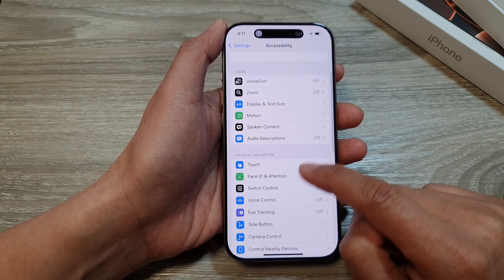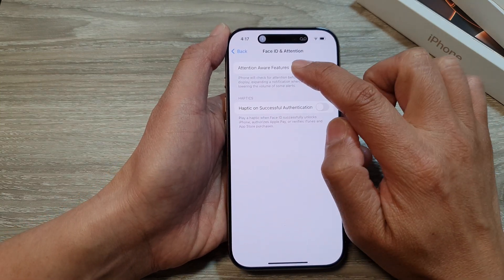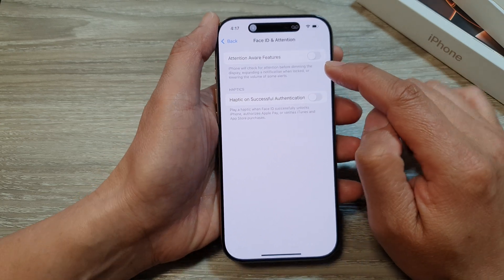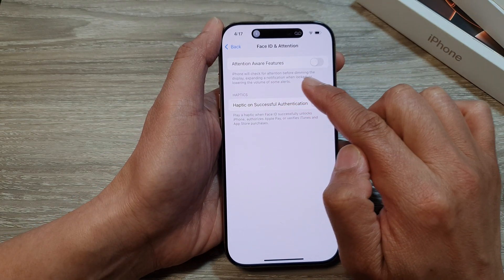Then tap on Face ID and Attention. At the top, tap on Attention Aware Features, then tap on the toggle button and make sure it is turned off.